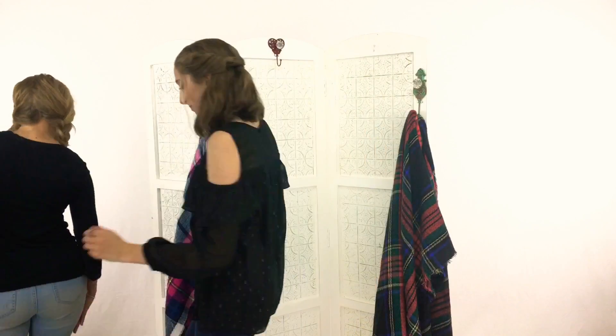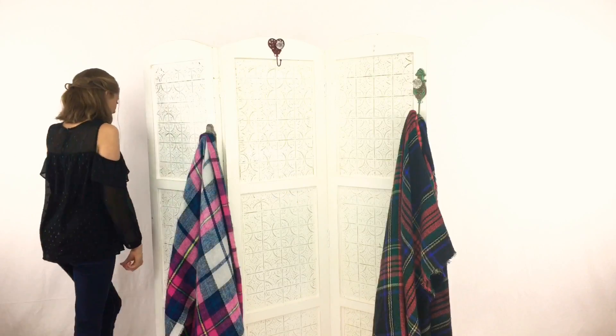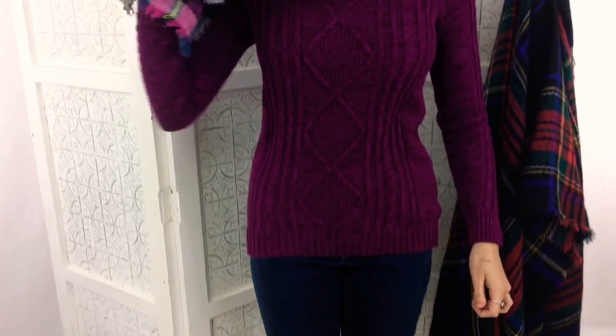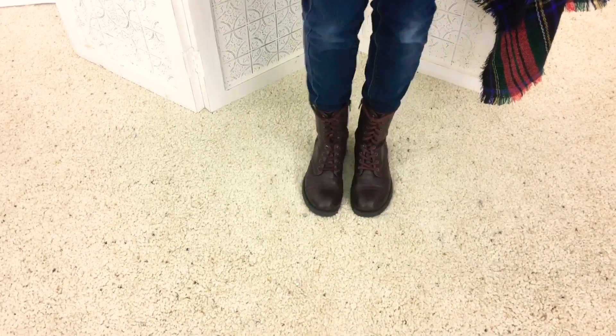Now on to our fifth outfit! This next outfit is my favorite with the plaid oversized scarf and the deep magenta cable knit sweater that I have. And of course, the classic blue jeans and some combat boots, which are perfect for winter.